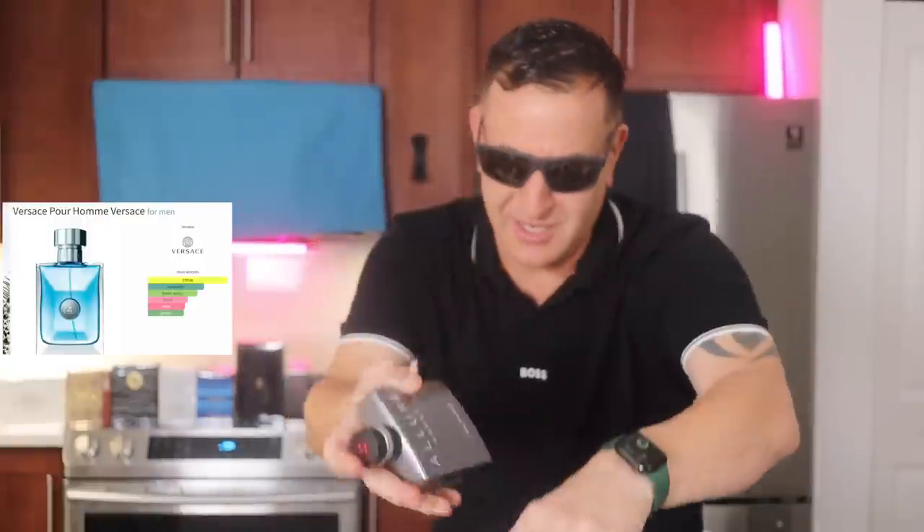Celebrity Messi wears Chanel Allure Homme Sport — a superstar fragrance. And if you want to smell like that, just find the old school Versace Pour Homme signature.